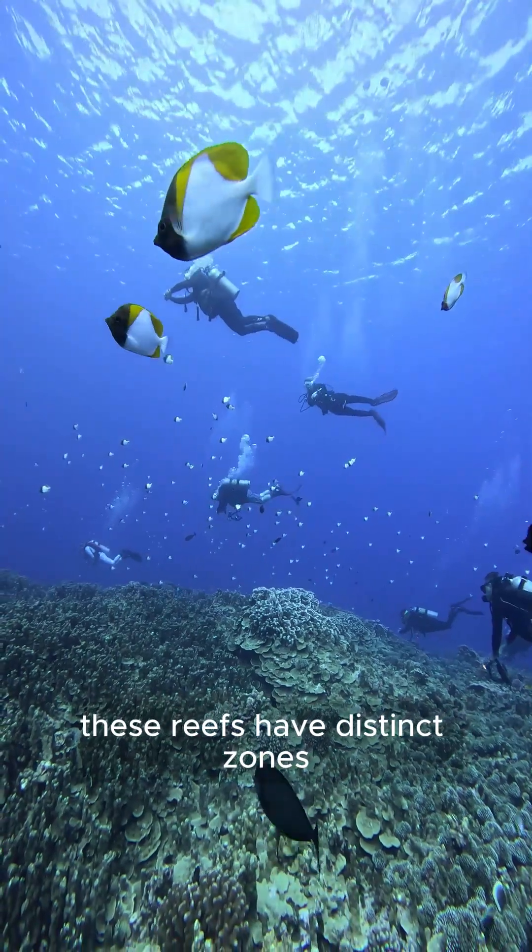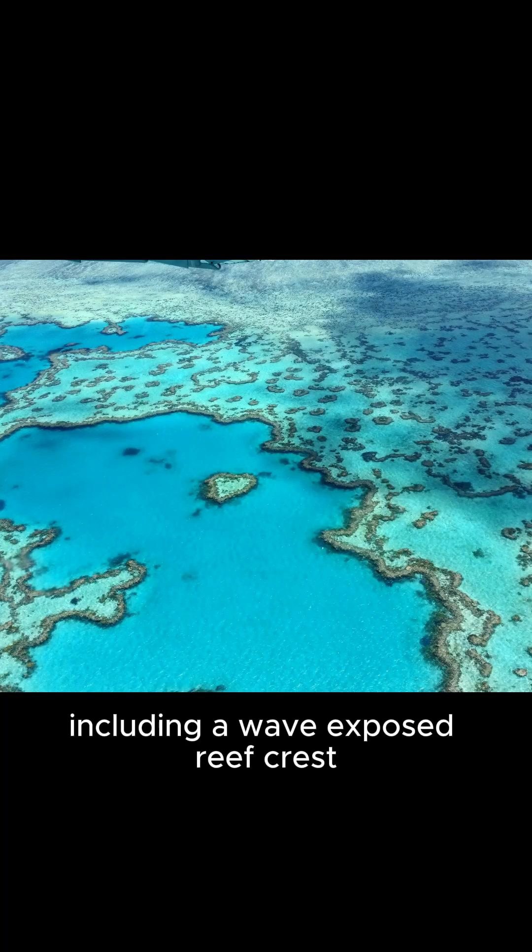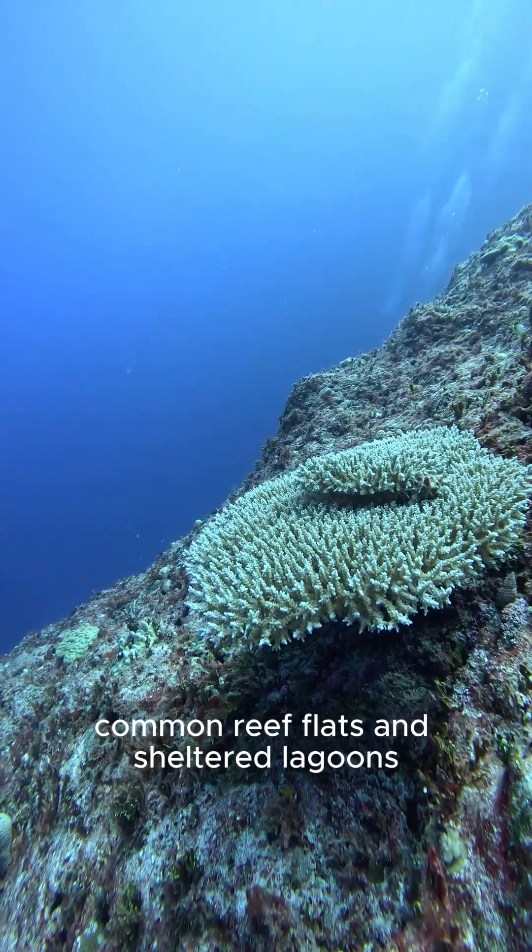These reefs have distinct zones, including a wave-exposed reef crest, calmer reef flats, and sheltered lagoons.